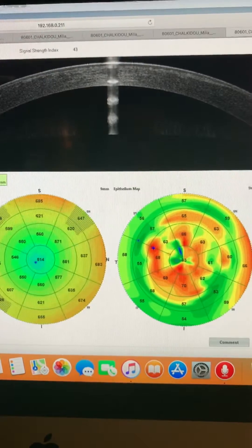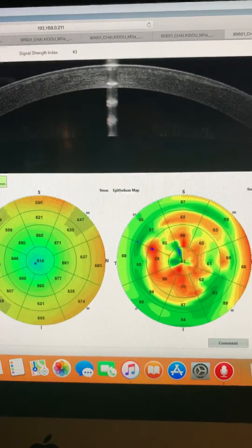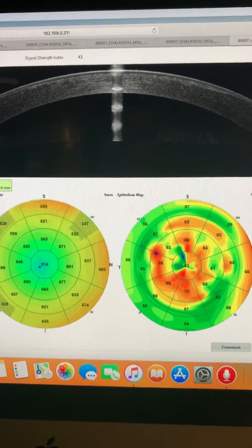This is John Canalopoulos sharing with you a quite interesting case, illustrating the importance of corneal epithelium mapping and anterior segment OCT. Thank you so much.